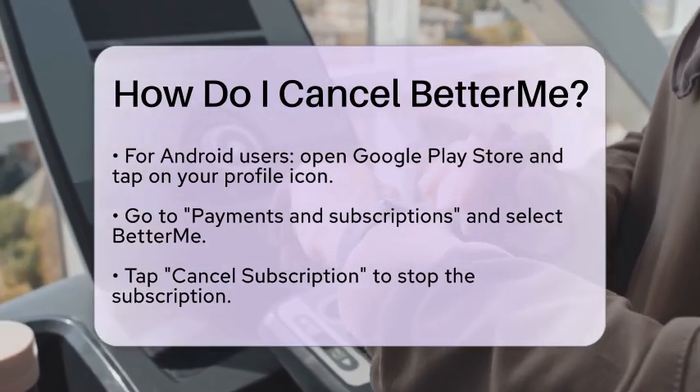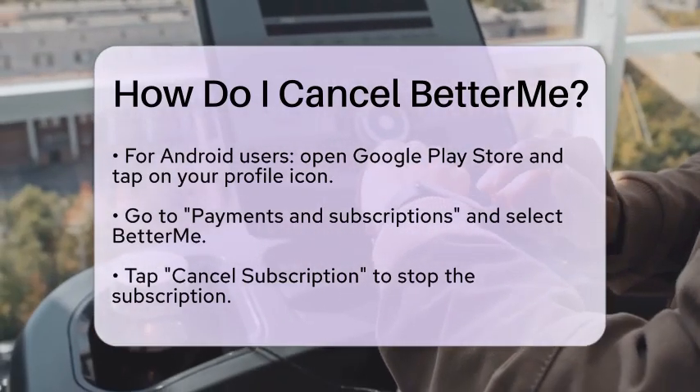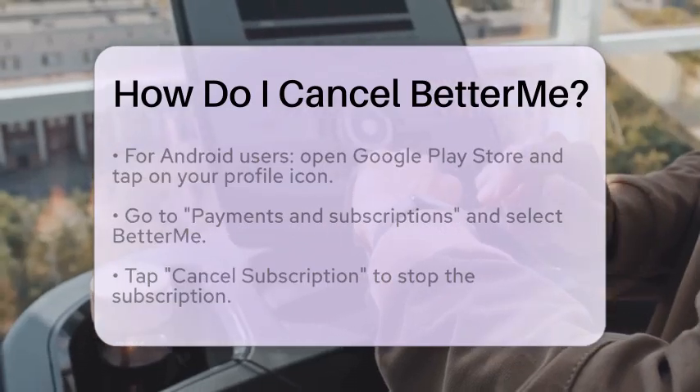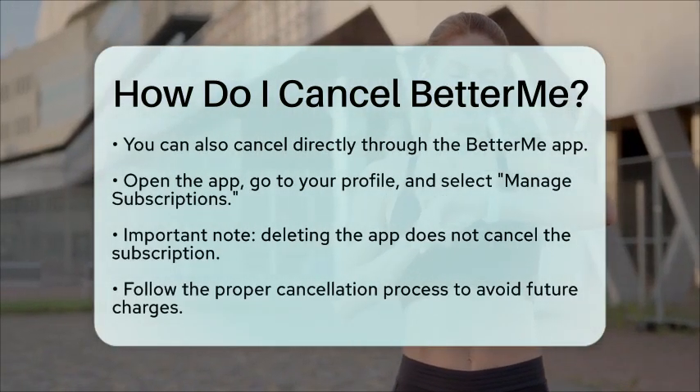You can also cancel your subscription directly through the BetterMe app. Simply open the app and go to your profile. Select Manage Subscriptions and you will be directed to the Subscription Settings page where you can cancel your subscription.